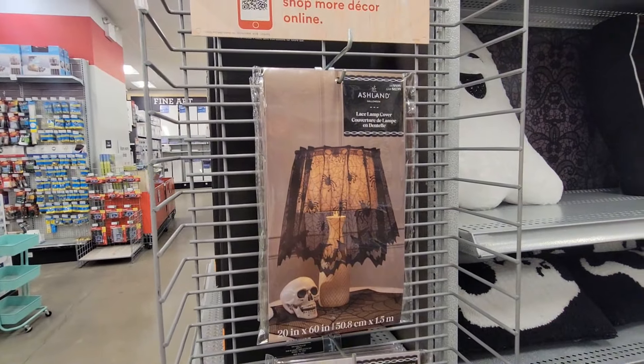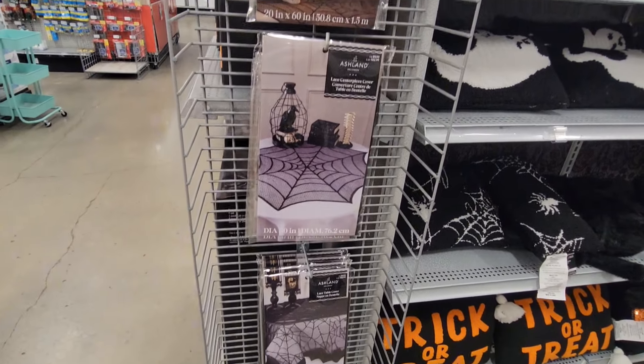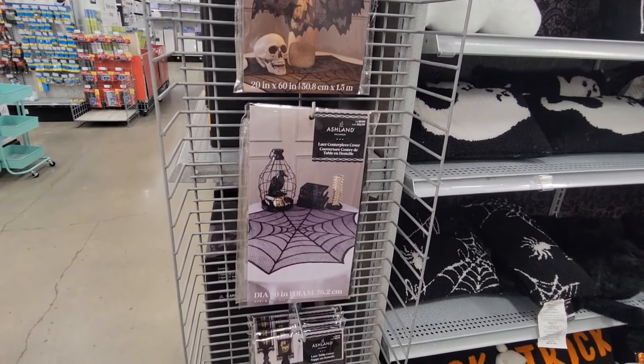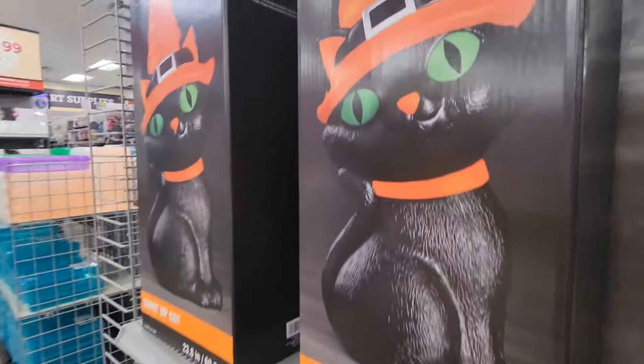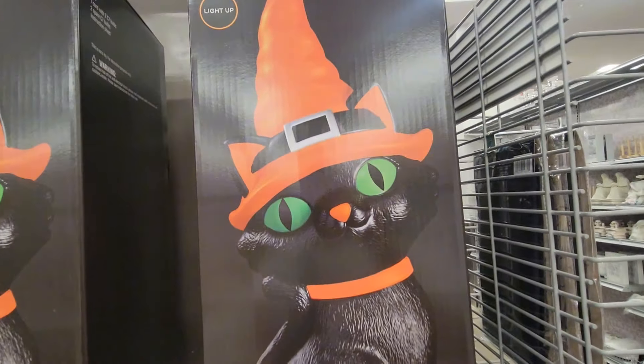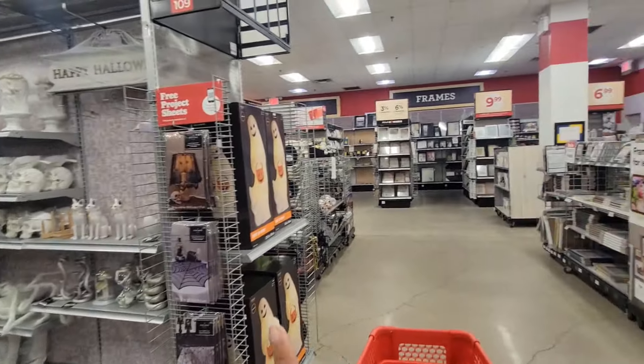They have lamp covers for $9.99. They also have the lace centerpiece and the little lace table cover. Then they have this light-up cat for $49.99. They also have the light-up ghost.